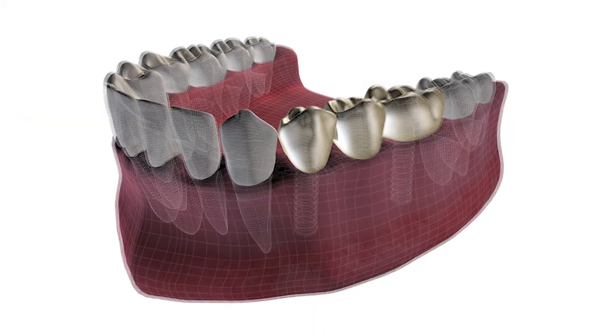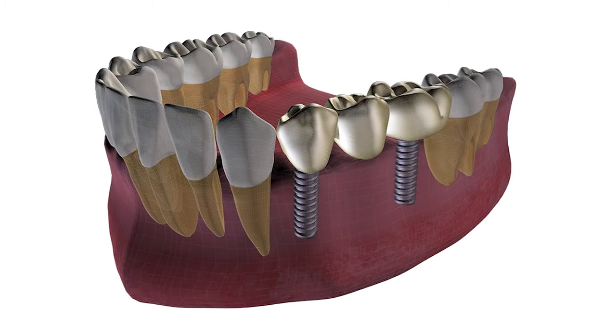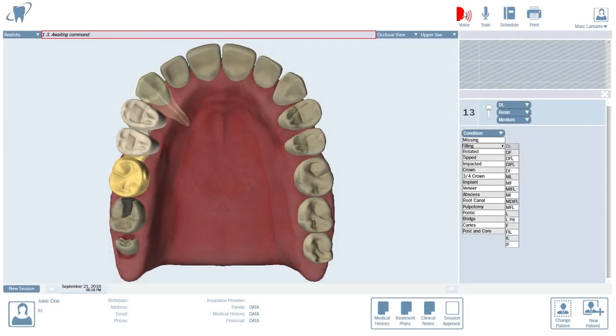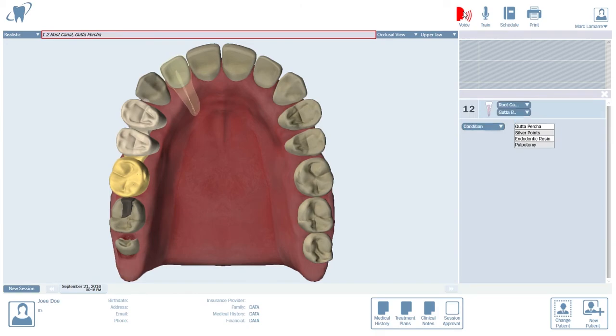Chart a full dental exam with impressive 3D quality images. Voice transcription reduces charting errors and cross-contamination.